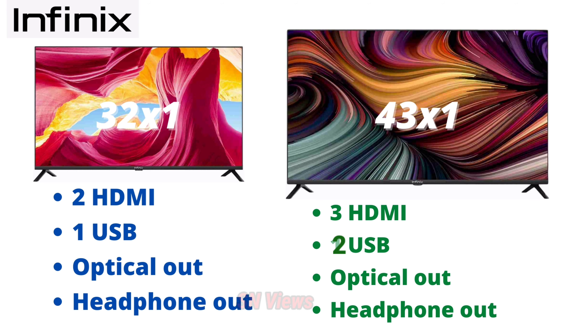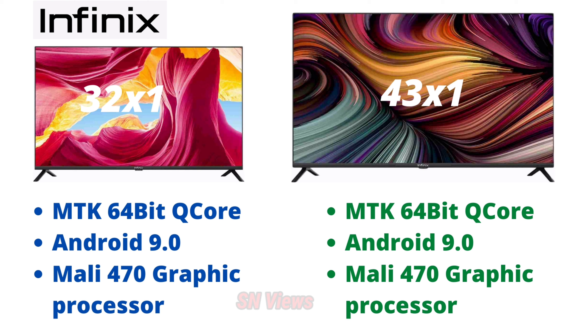The 32 inches and 43 inches have just 2 ports difference. The processor is a MediaTek 64-bit quad-core with Android version 9.0 and Mali 470 graphics processor. The processing is faster for both the 43-inch and 32-inch models.